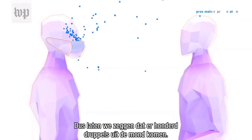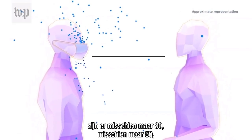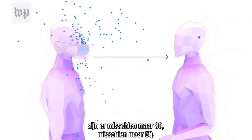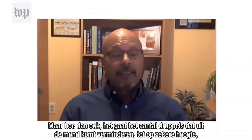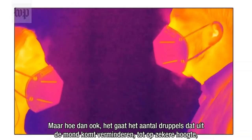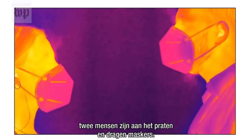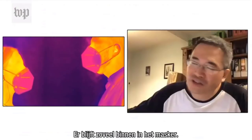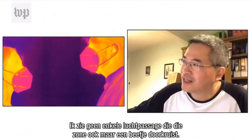So let's say you have 100 droplets coming out from the mouth. By the time they get past the mask, maybe there's only 80, maybe there's only 50, depending on what quality of face mask you're wearing. But either way, it's going to reduce to some degree the number of droplets coming out. In this video filmed indoors, two people are talking and wearing masks. So much is contained by the mask, and yet I don't see any air crossing that zone at all.